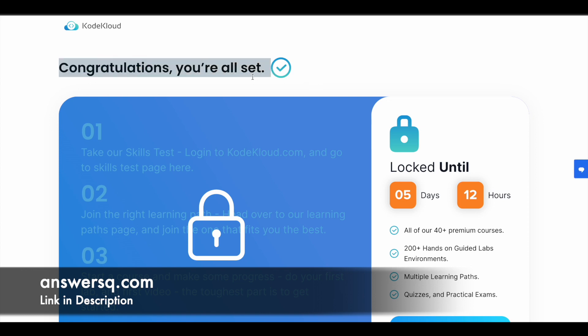Once signed up, you'll see a congratulations message — you're all set. The offer will be available from 24th April 2023 to 30th April 2023, and it will be unlocked when the date comes. After that, you can start learning for free, get certifications when you complete courses, and make use of their hands-on labs.